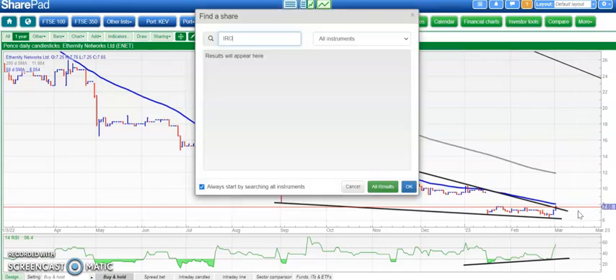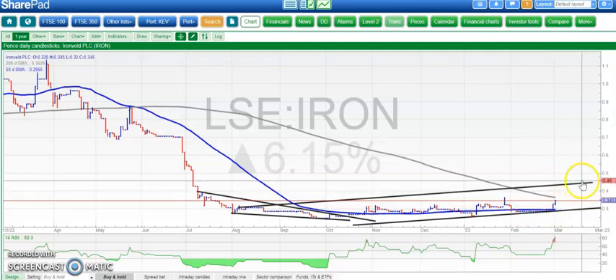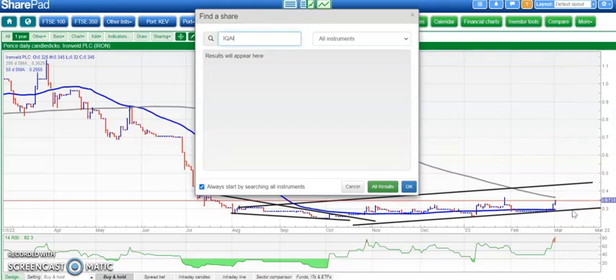Iron Veld is next. Here you can see a similar pattern — a rising trend channel off the floor of the range, 50-day moving average rising. Looking for up to 0.45 while we hold above the 50-day line at 0.3 on Iron Veld.